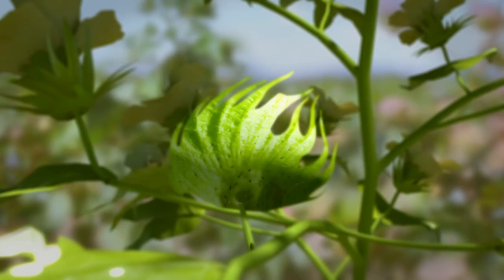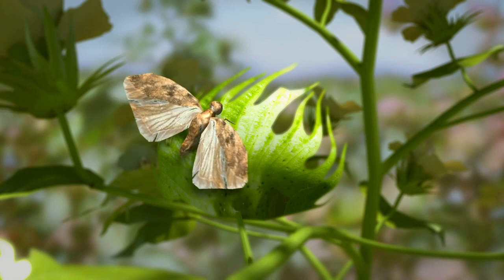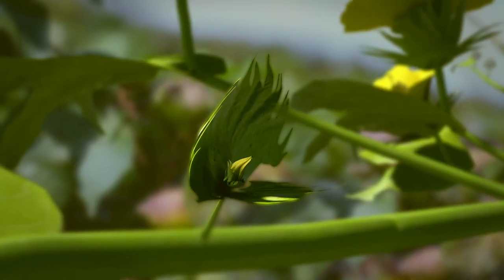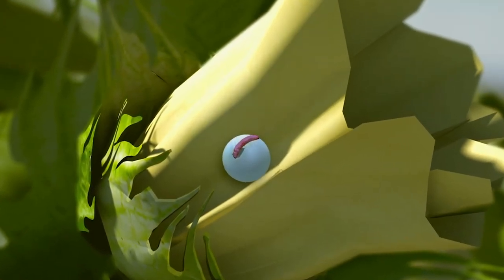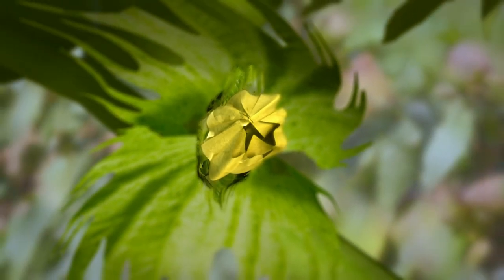Pink bollworm lays its eggs singly or in groups of 4 to 5 under the bracteals, squares, leaves, or other parts of the plant. The larvae hatch from the egg and infect the flower bud or young bolls. The larvae in the flower bud spins a web preventing proper flower opening, leading to rosette bloom.